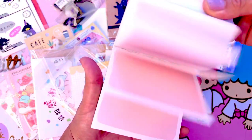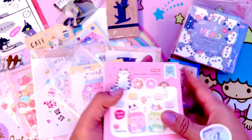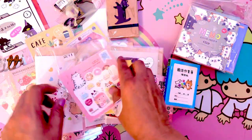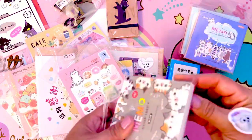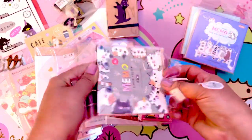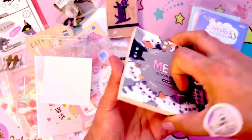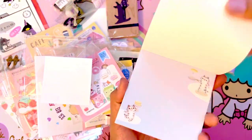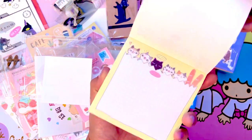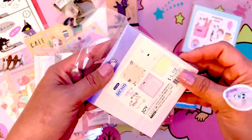Since you get so many of these, I'll break up the different little packs and add them to my Etsy shop. That way you can get a little variety and use a lot of the same items that I use in my art journals in yours, or in your planners.